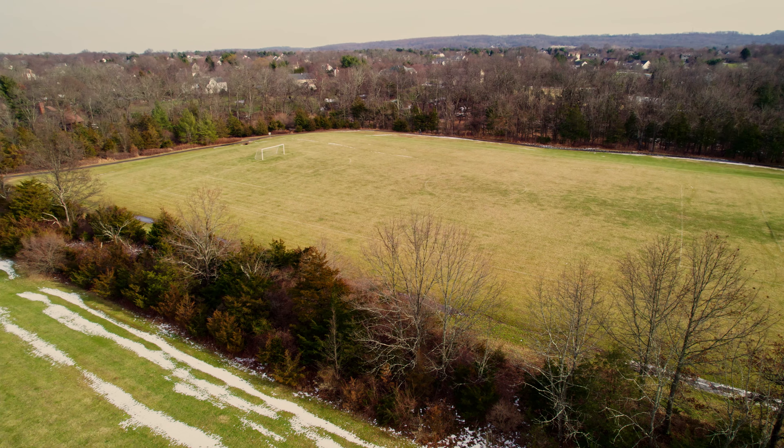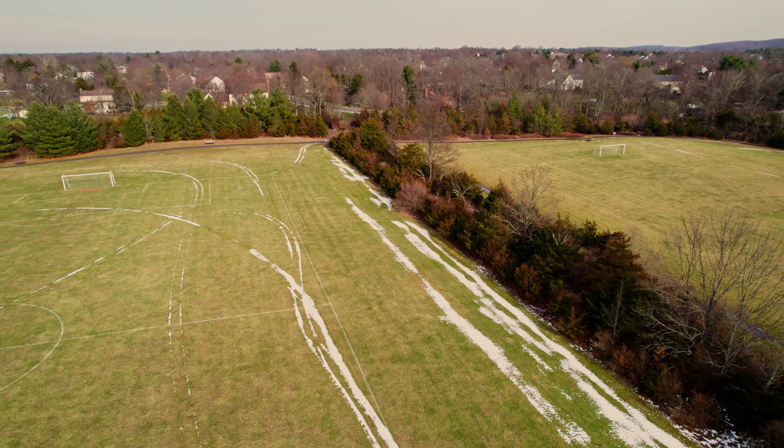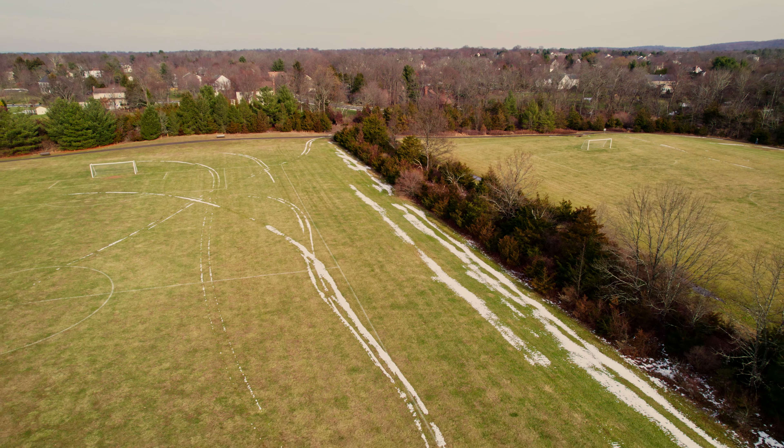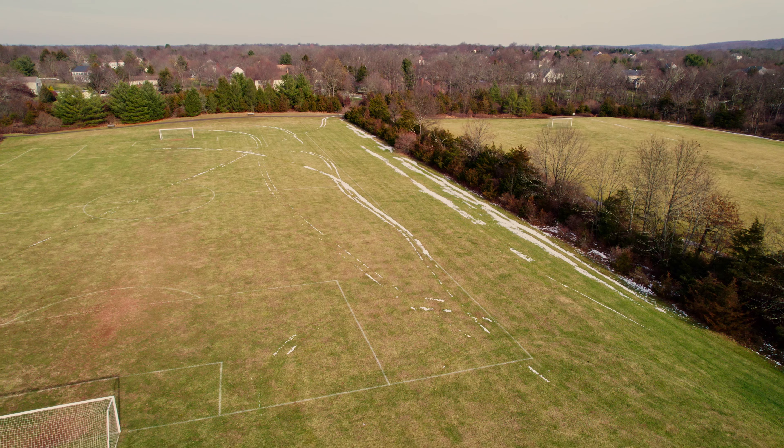Here are the reasons why I chose the Air 2S over the Mavic 3. As we go through these, please keep in mind that my drone use cases are aerial photography and videography for social media marketing and websites, small business video production, construction monitoring, and camera-based inspection.